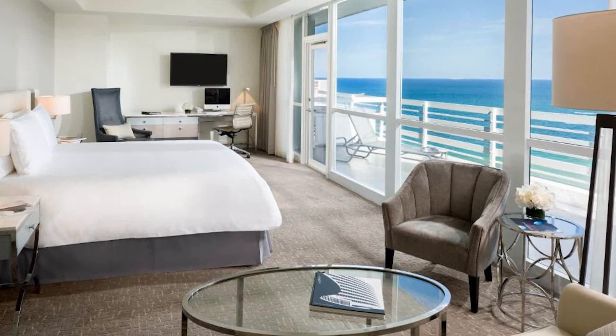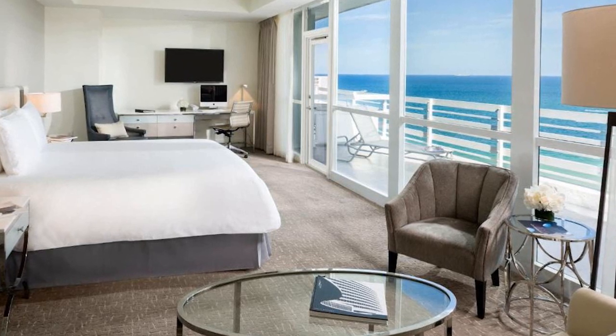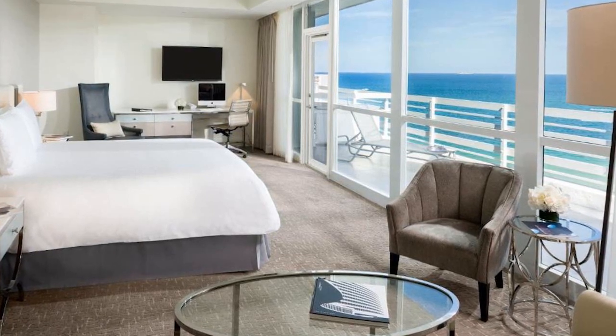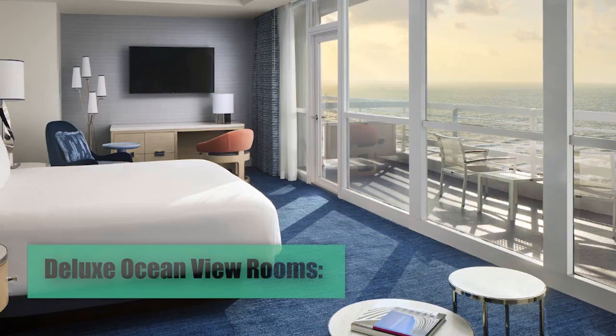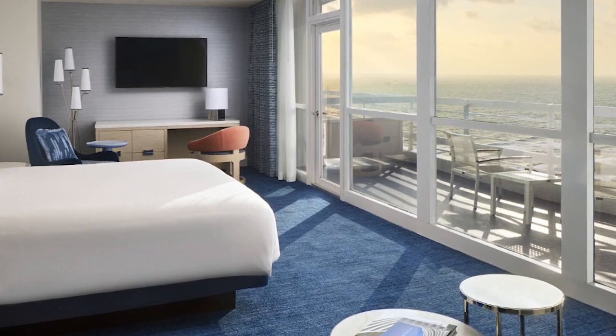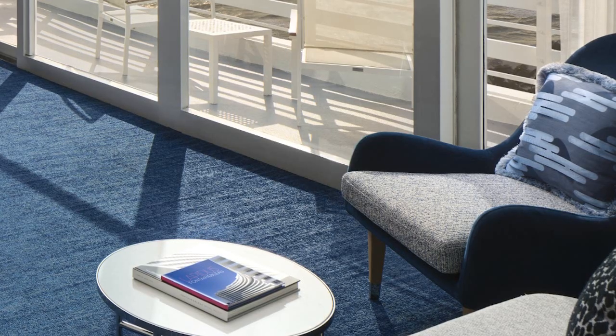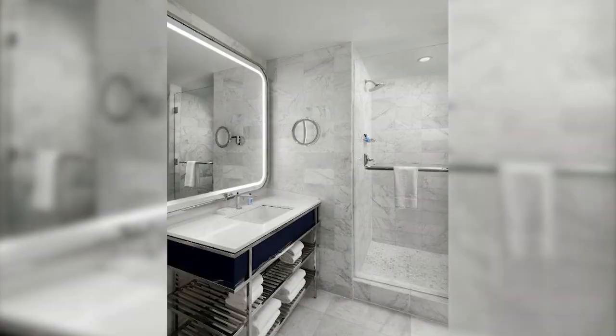Room Types. The Fontainebleau Miami Beach Hotel offers a wide variety of rooms and suites, designed to meet the needs of the most discerning guests. Deluxe Ocean View Rooms are ideal for waking up to panoramic views of the Atlantic. Equipped with king or two queen beds, flat-screen TVs, free Wi-Fi, air conditioning, mini bars, and marble bathrooms with rainfall showers.